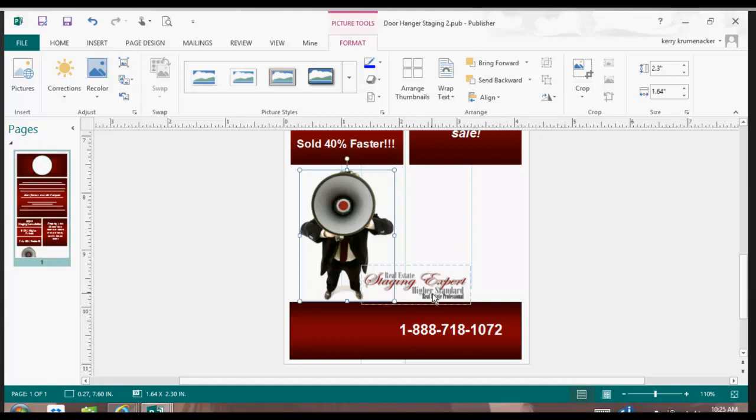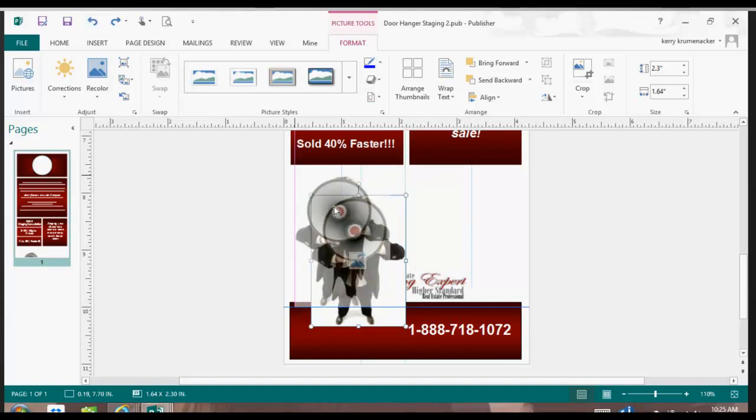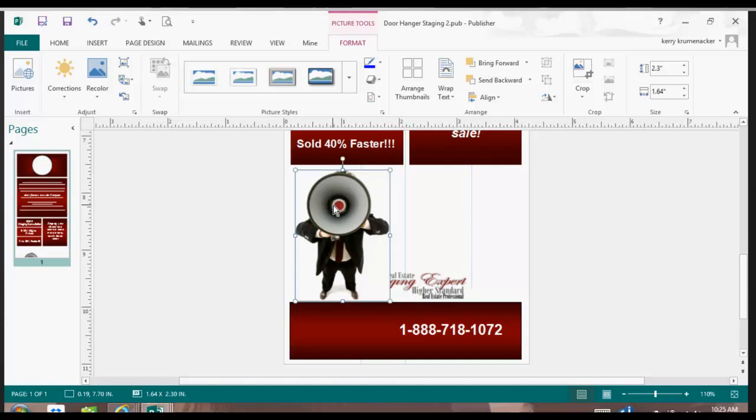Where it's active, that would have all been white had I not done that 'Set Transparent Color.' So let me undo that so I can show you. I'll undo this move. Now if you look where I've got it in the center, it's over the word 'staging.' I want the staging to be right next to his coat and his pants.